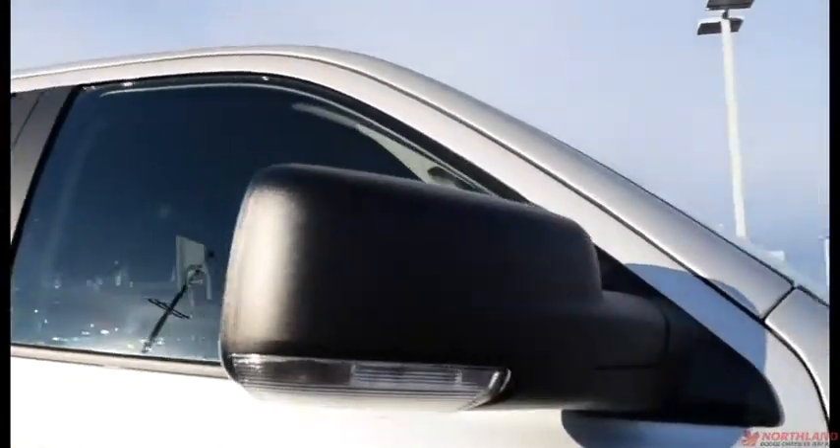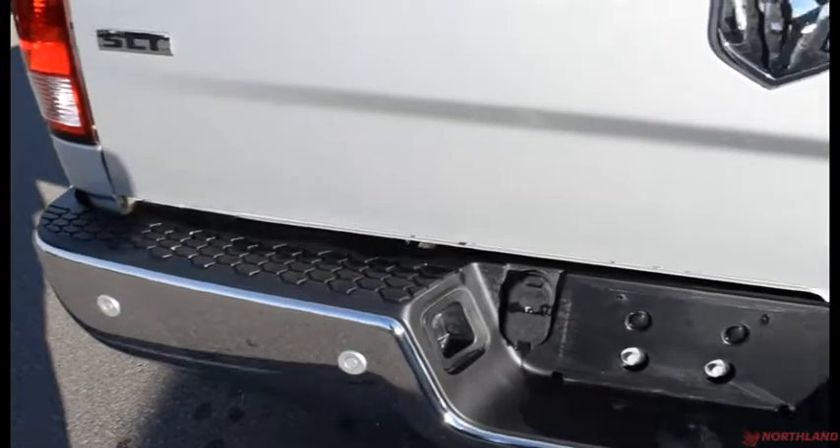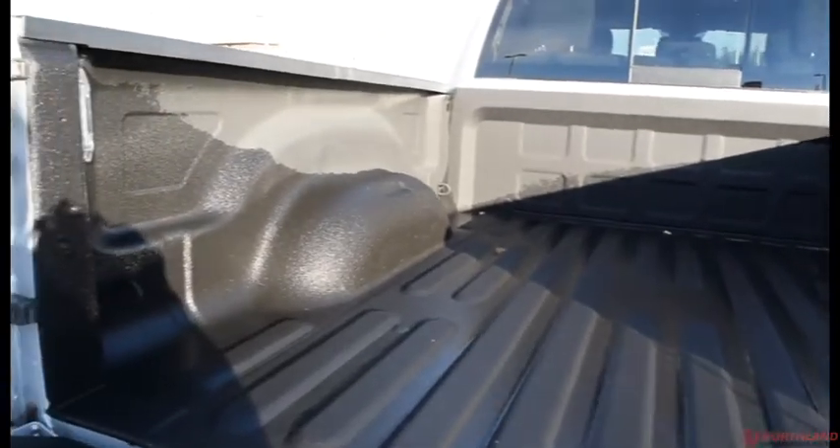You do also have heated exterior mirrors with your turn signals. Coming all the way around to the back, you've got a 6-foot box. You've got that 4x4 and SLT badging as well as your parking sensors back here. You can open this up — looks fantastic back here.